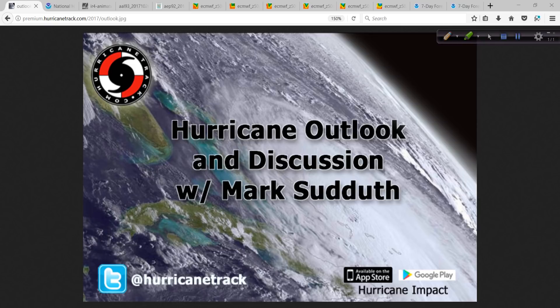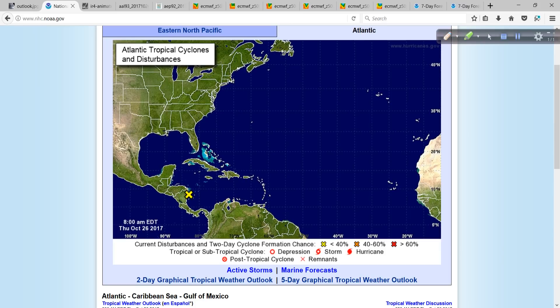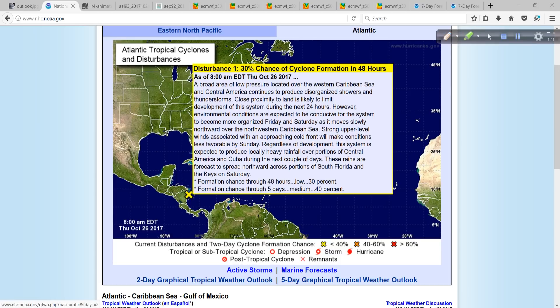Good morning. Mark Sutt of HurricaneTrack.com here with your Hurricane Outlook and Discussion for Thursday, October 26, 2017. Let's take a look at what's happening out there — kind of a complex situation setting up in both the Western Caribbean and the Eastern Pacific, and what all of this will mean eventually for a good deal of pretty much this region all the way up through into Maine. Not from a hurricane or a tropical storm developing — I'm pretty sure of that — but a complex weather situation nonetheless.